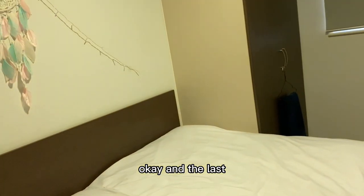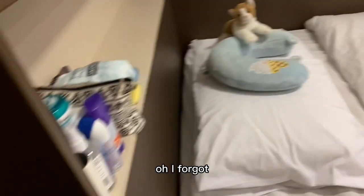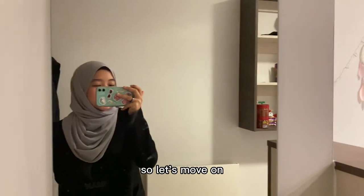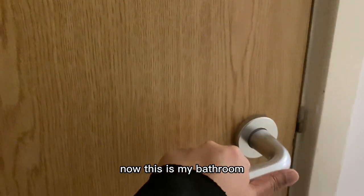Look at that — it looks really romantic. This is how I sleep every night. Okay, that's enough. And the last thing — oh, I forgot — there's a really huge mirror over here.